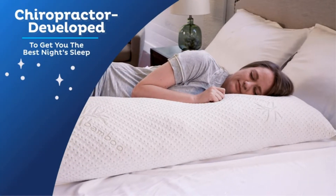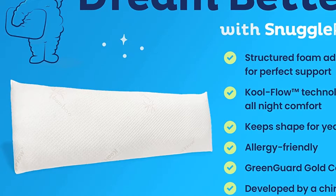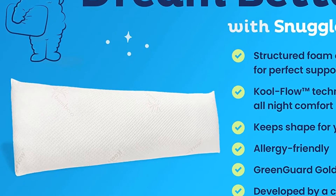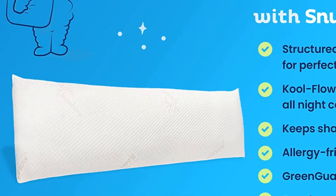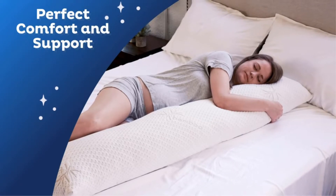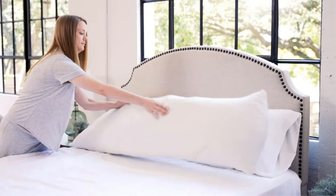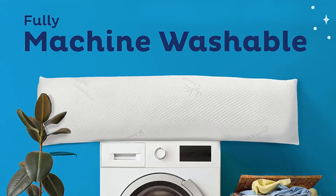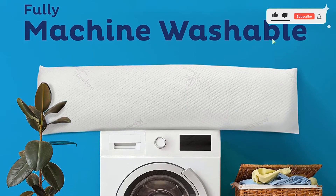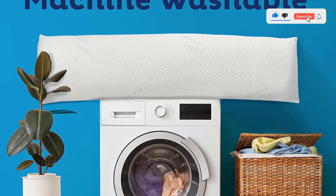Safety-wise, the pillow conforms to a couple of certification standards, having left out poisonous materials from its construction. Among the left-out elements are all heavy metals, ozone depleters, as well as flame retardants. As a result, indoor air quality remains in pristine condition if you choose this pillow as your go-to option.